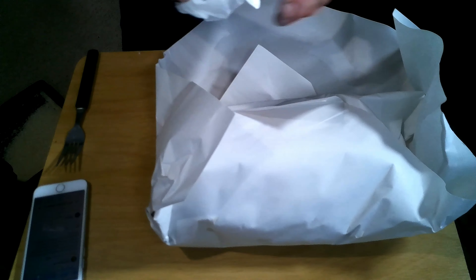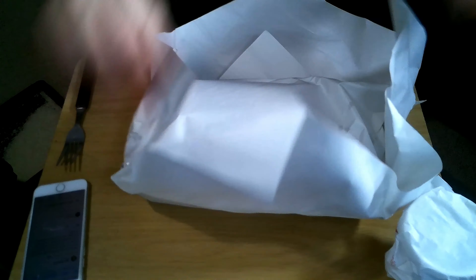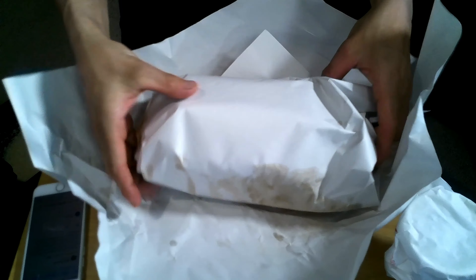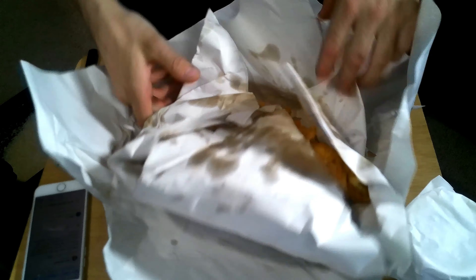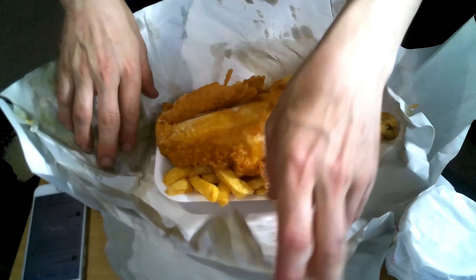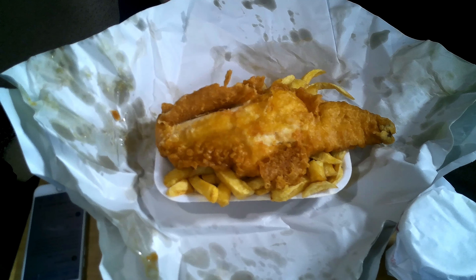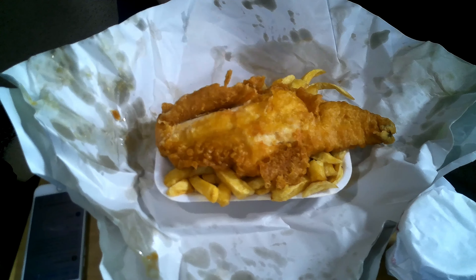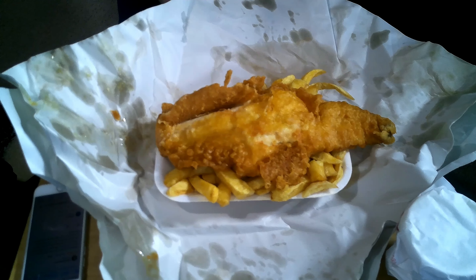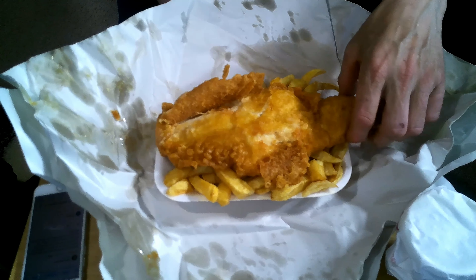So that's the mushy peas in there — let's put that aside for a minute. It's a medium. Interestingly they only do medium or large, they didn't start from small. It smells lovely — I've got vinegar and salt on there, extra vinegar because I prefer onion vinegar. You can see there's a nice coating of batter on the fish.